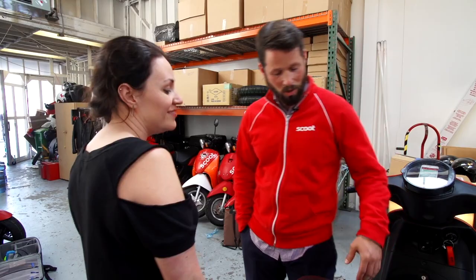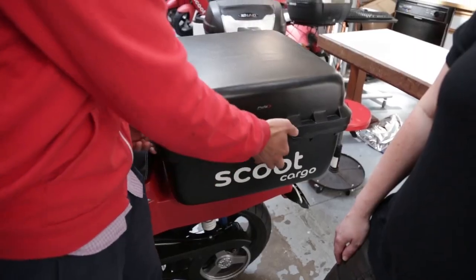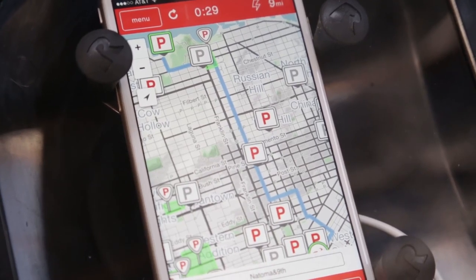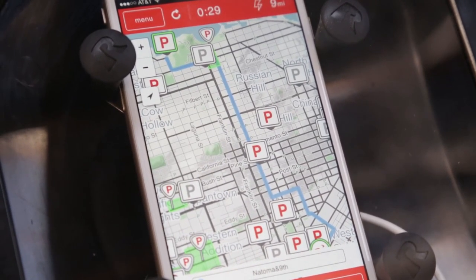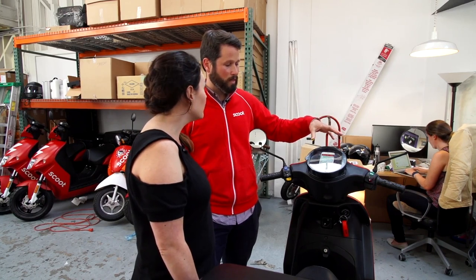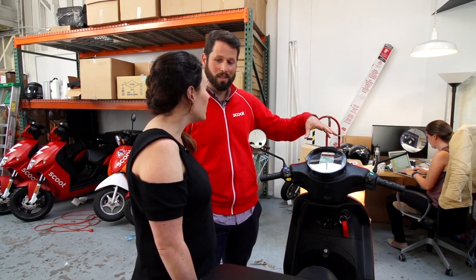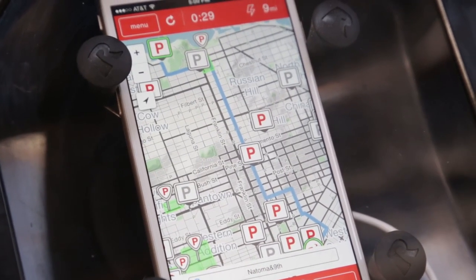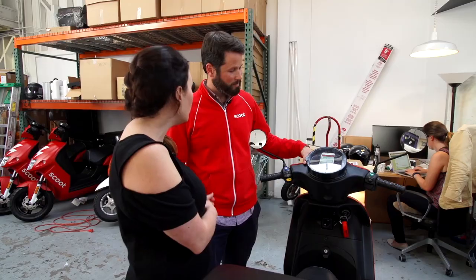Once you've booked your Scoot and you're ready to go, you turn the Scoot on with your phone, grab the keys from under the seat, grab the helmet from the back, and then you put your phone in our phone dock. This becomes your speedometer, your battery mileage remaining, your ride clock, and your scooter-friendly routing through the city — it'll power your phone and take you through navigation.